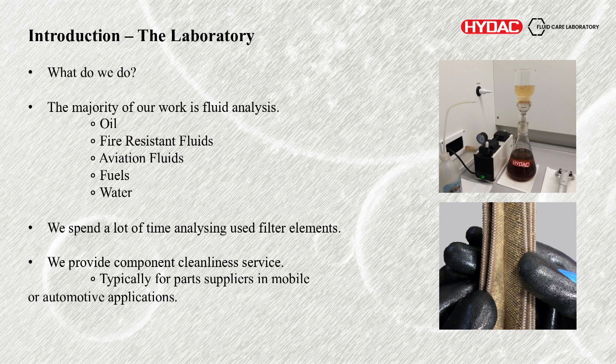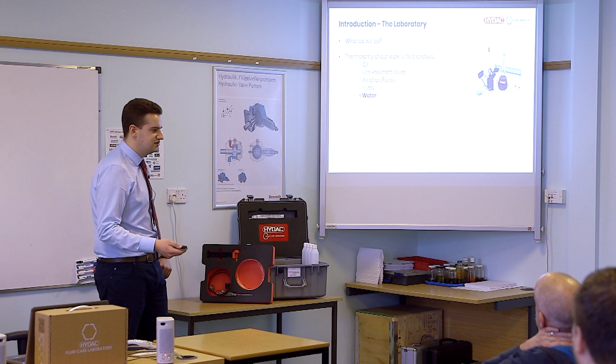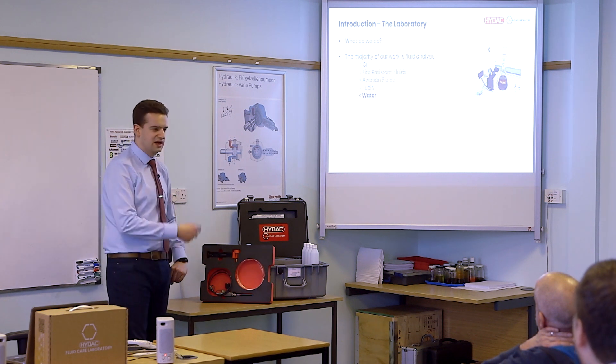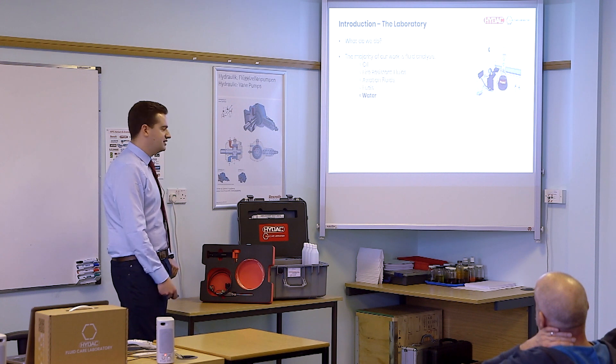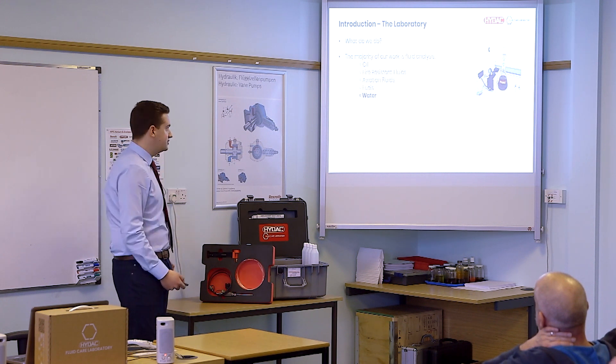We look at aviation fluids — things like Skydrill, nasty stuff. Fuels — typically looking at diesel, but any fuel we'll take a look at, petrol or kerosene or anything liquid based really. And water as well — looking at processed water or cooling water applications. Not so much standard bacterial water testing, but much more just the contamination levels.